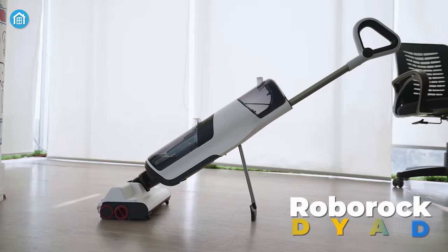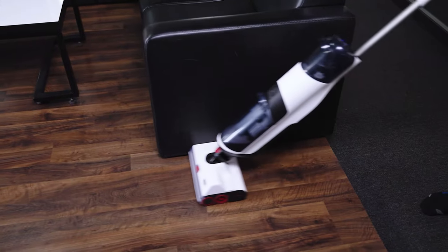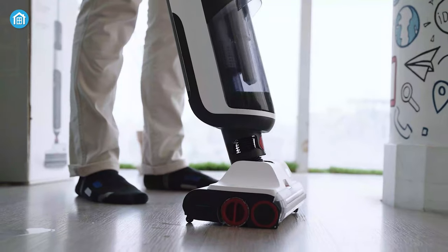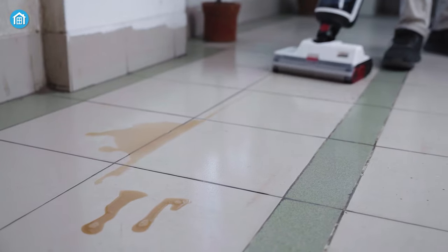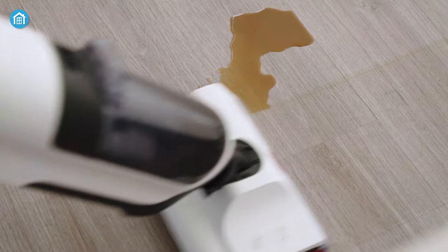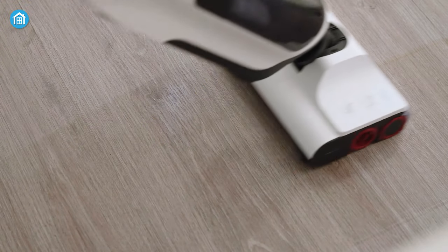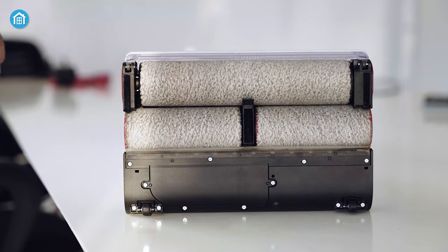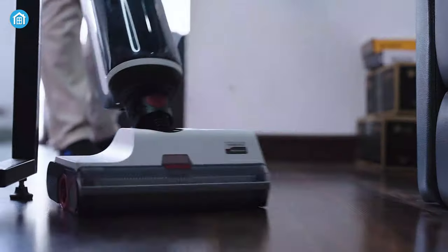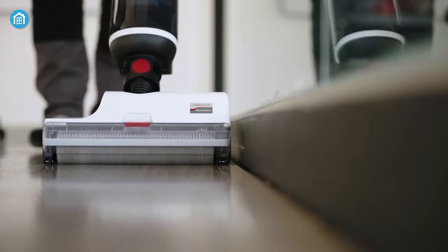The Roborock D-Add vacuum cleaner, on the other hand, is a versatile cleaning solution that effortlessly tackles both wet and dry messes. With its intelligent design, the brushes auto-clean themselves while efficiently cleaning the floor, ensuring optimal performance with every use. Say goodbye to grimy water, as the D-Add is equipped with a system that makes it disappear, leaving your floor spotless. Featuring three rollers, including a full-length roller and two rear rollers for edge-to-edge cleaning, this vacuum covers every nook and cranny of your space.